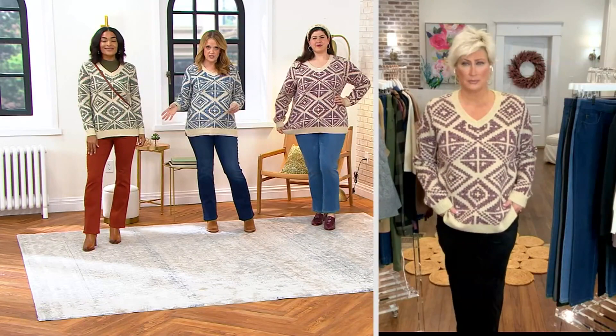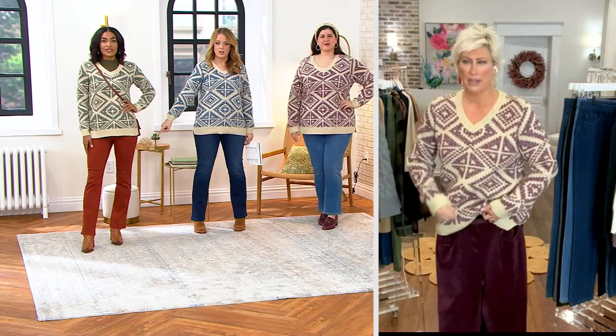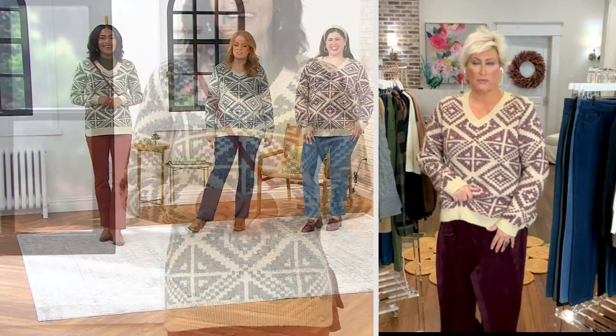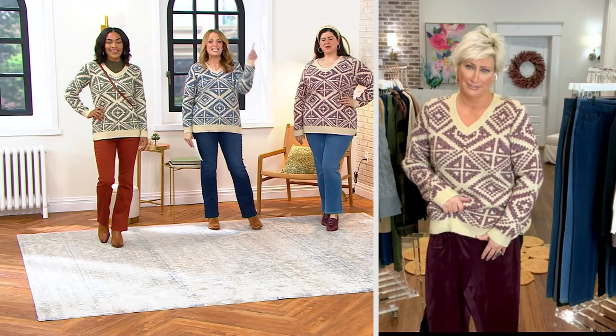Order your true size. Ashley is 5'7" and wearing the extra extra small — fits her perfectly. It's got a relaxed fit, so you don't have to worry about getting the right one. I love it with the burnt henna boot cut we had earlier in the show. And look at the Pinot Noir with our faux suede and ponte — super, super cute.